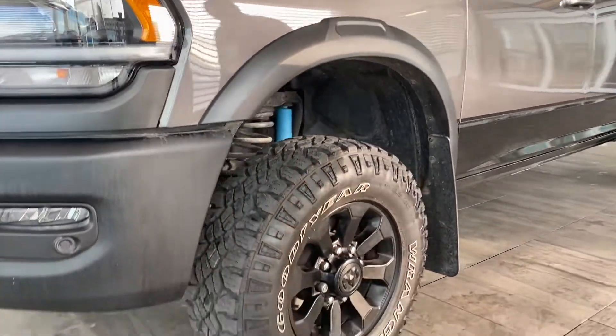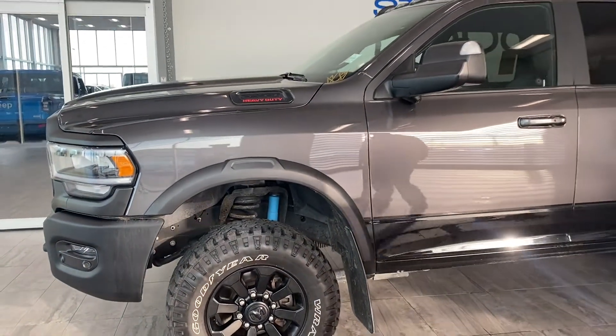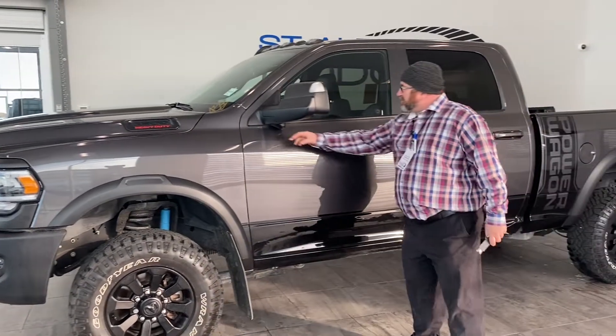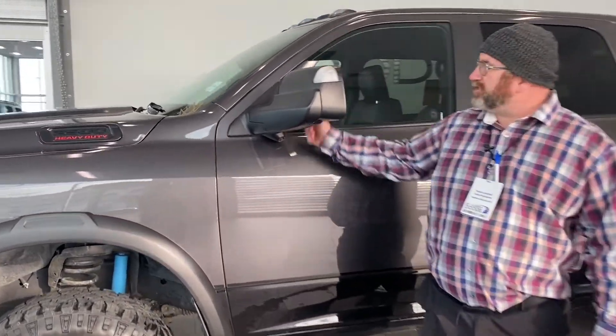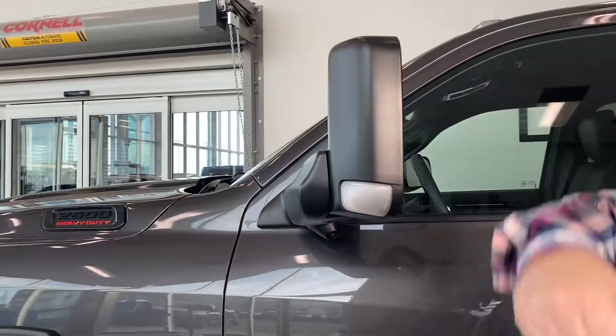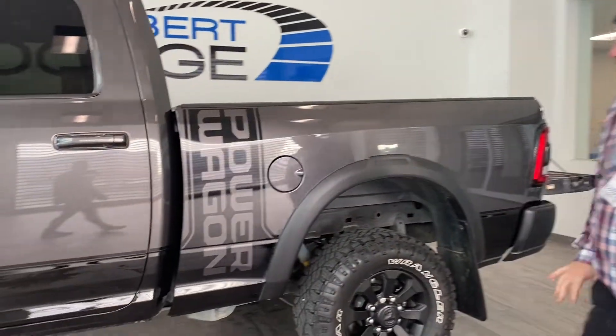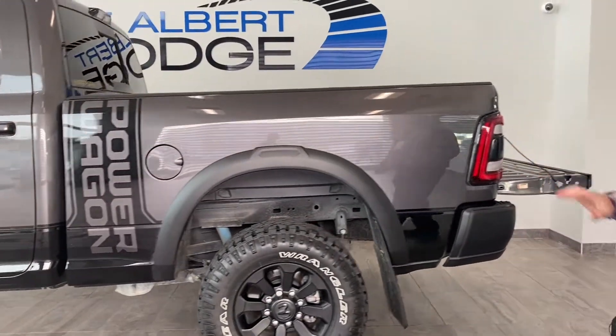We've got lots of rubber under the wheels on our 17-inch with 33s, and the Bilstein shocks. They've got the cameras here, the 360-degree camera, and when you want to tow, she's ready to go. Love that feature — famous for the rams. Gotta love the Power Wagon logo.